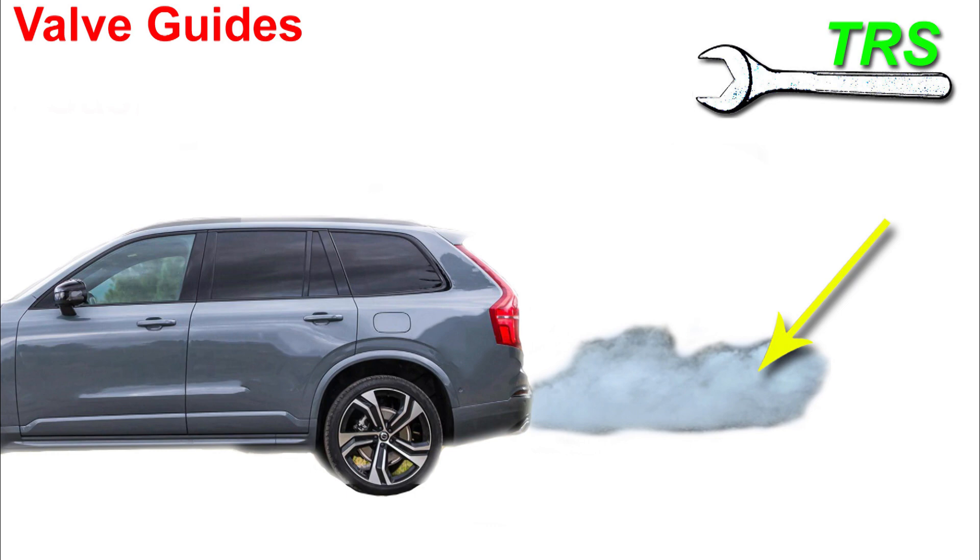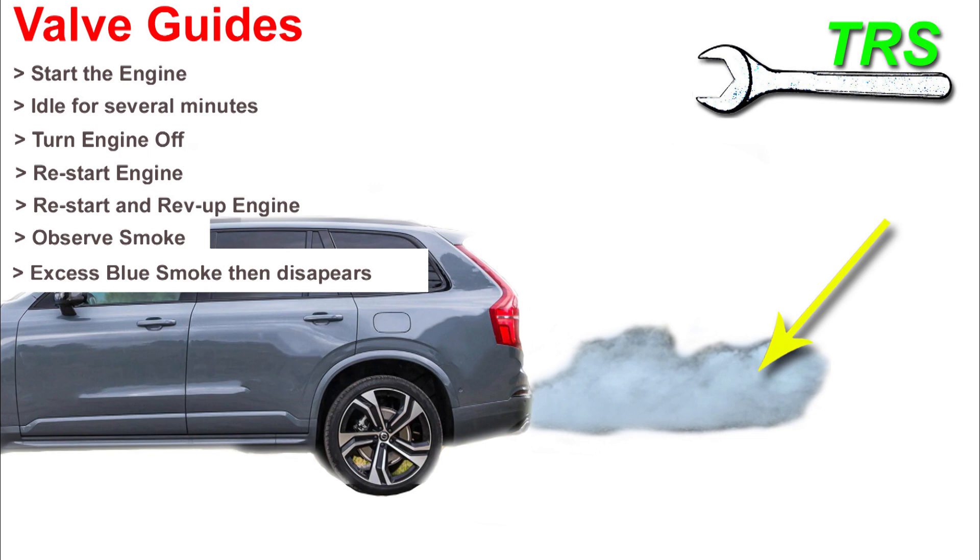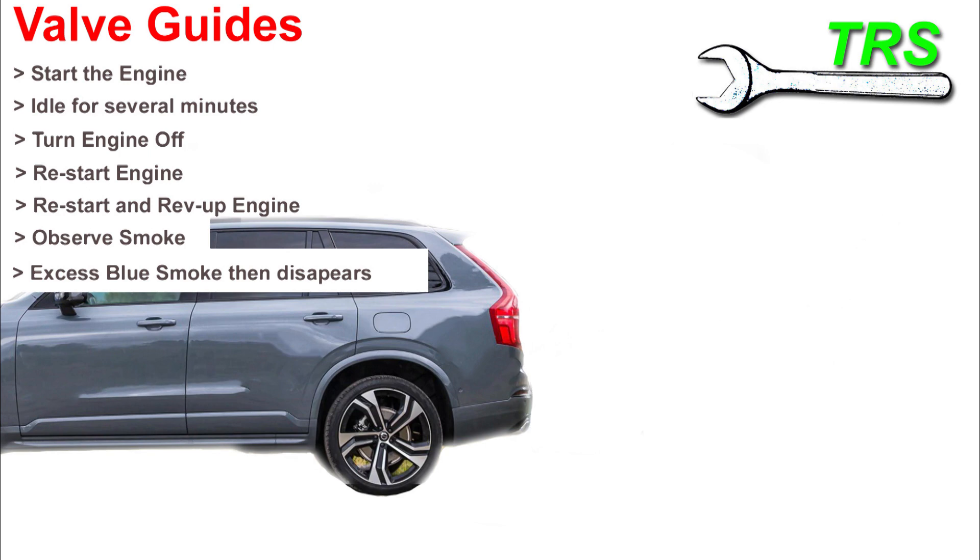For the valve guide diagnostic test: first start the engine and allow it to idle for several minutes to warm it up. Then turn the engine off and immediately restart it, revving up the engine whilst observing the emissions from the exhaust — specifically observing the smoke itself. If there is excess smoke and it's bluish in color, and it appears initially as you rev up the engine and then clears, it's likely to be the valve guides. To rectify this problem you'll need to take the vehicle to an experienced service engineer.